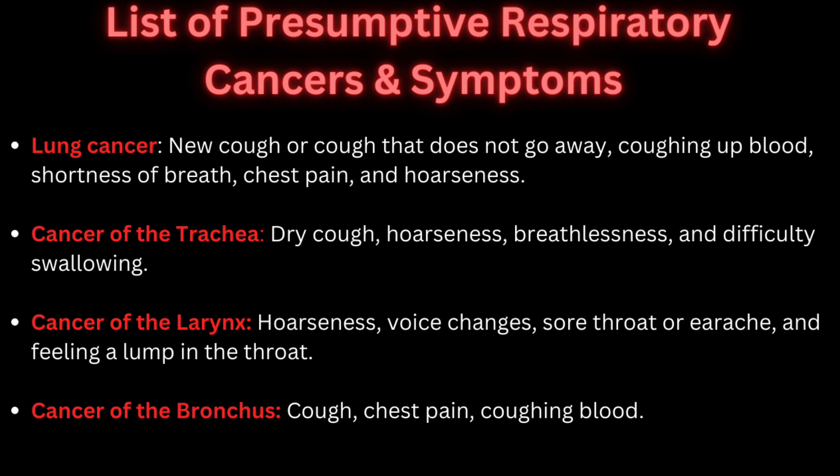Getting into the compensation for active respiratory cancers: all active cancers for the VA are going to be rated at 100%. You'll maintain 100% as long as the cancer is active. The VA will do six-month evaluations just to ensure it's still active. Once the veteran is healed and the cancer is completely gone from the body, the VA will give you an additional six months of 100% benefits while they evaluate which respiratory-related disability to assign you. The general percentages for respiratory disabilities range from 10, 30, 50, 60, and 100 percent.